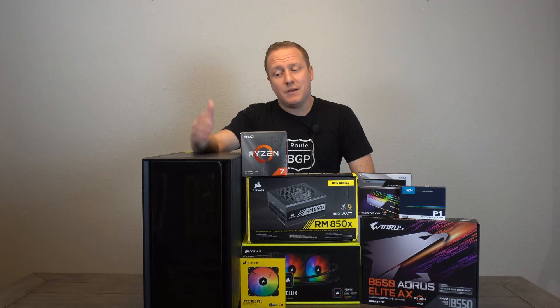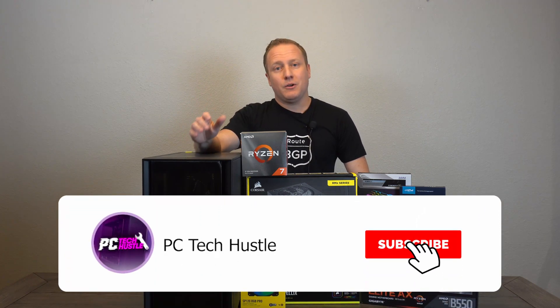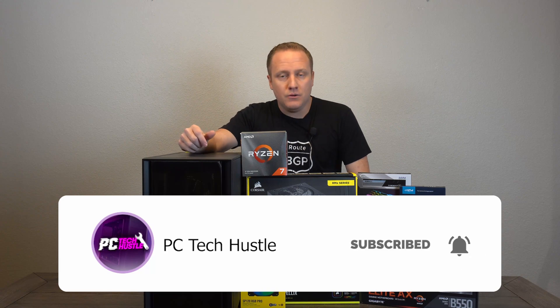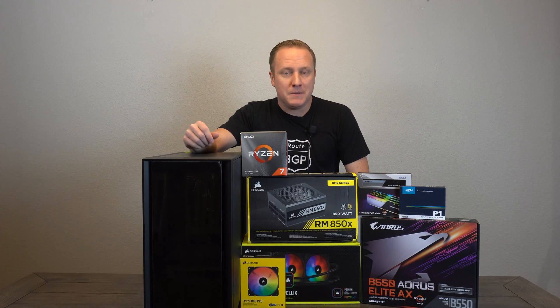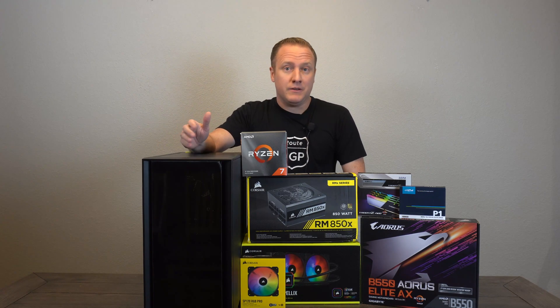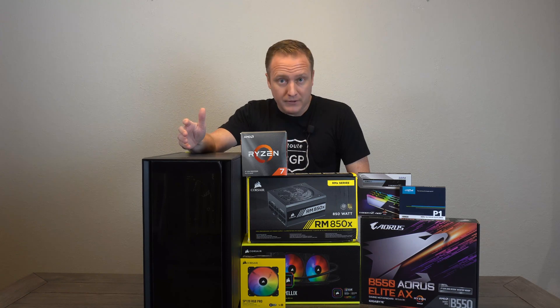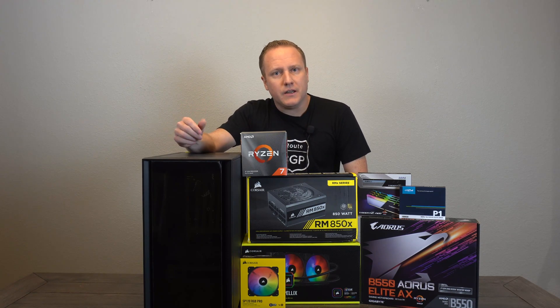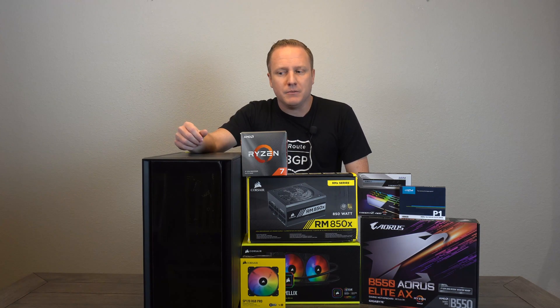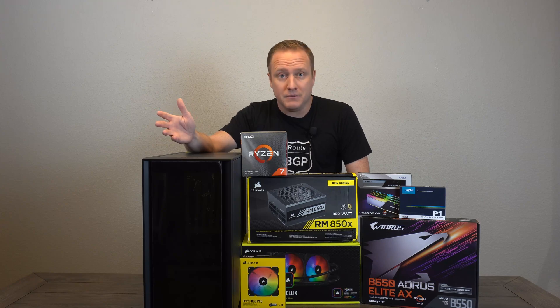What we have here is a build that I'm calling a prep build for the latest and greatest video cards from AMD and Nvidia. I have a client who is particularly interested in getting one of those, however as we all know they're really hard to find. The client has an older rig that I put together for them and they're wanting to do some upgrades, but we're obviously going to have to wait to get our hands on those new video cards.